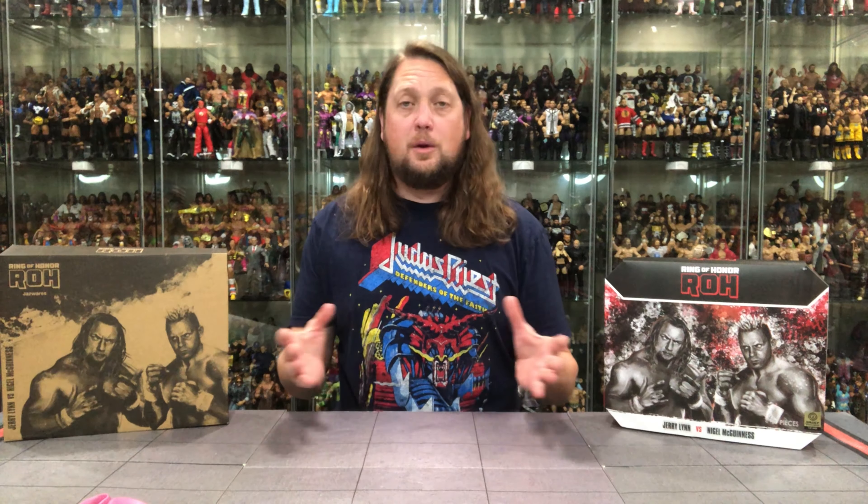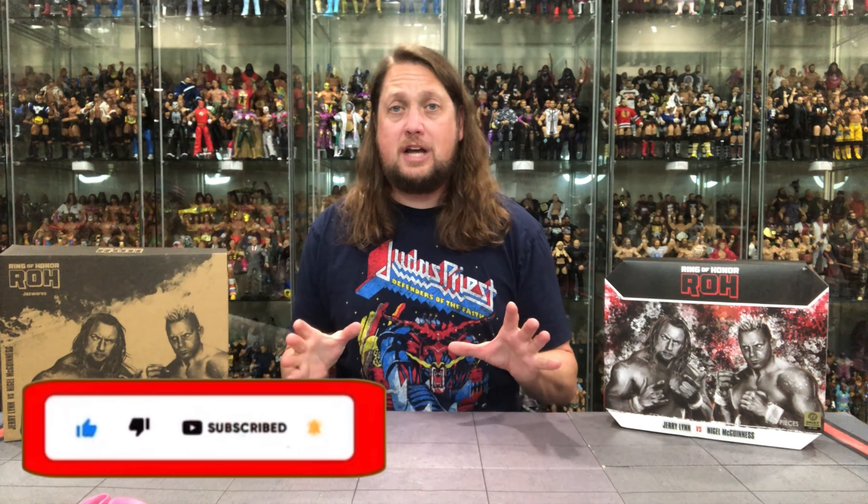Welcome everyone, Kyle here and welcome back to the channel for another Jazz Wears Vault exclusive. This time the one of 4,000 — Jerry Lynn and Nigel McGuinness. But for all your Jazz Wears Vault needs, you better head to Jazz Wears Vault.